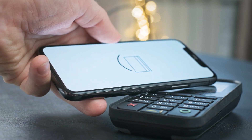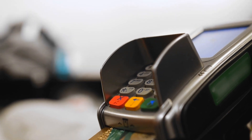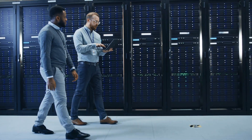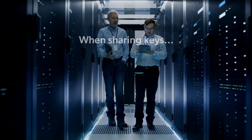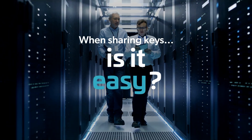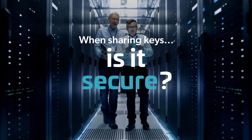As an organization involved in processing payment transactions, you understand the importance of securely exchanging keys with third parties. Looking at your current approach, how easy is it for you to share keys? How convenient is the process? How secure is it?